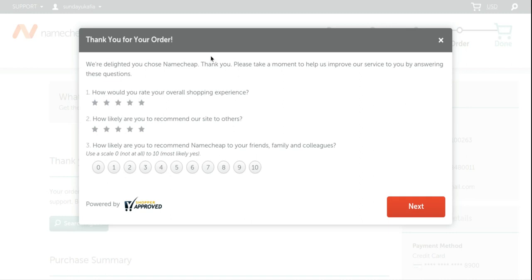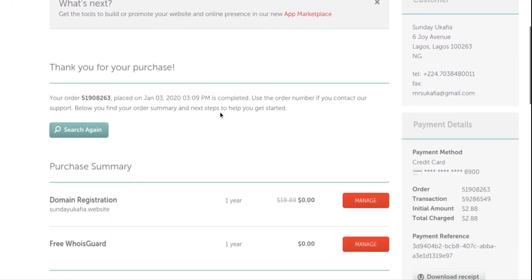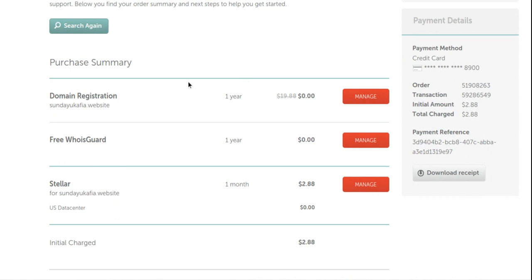The payment processed successfully. Namecheap opened a survey which I'll close. You can see 'Thank you for your purchase.' That was successful. That's basically how you buy a domain name and hosting from Namecheap. If hosting is all you need, just do the hosting part and skip the domain part.